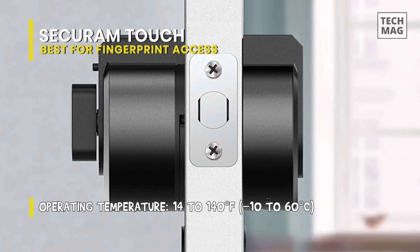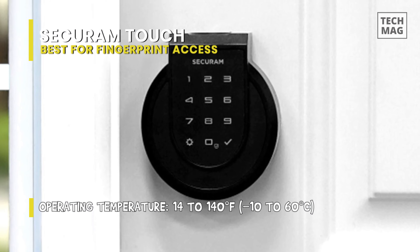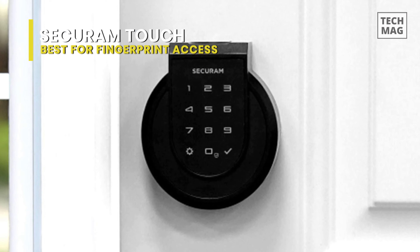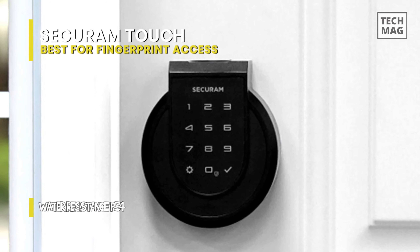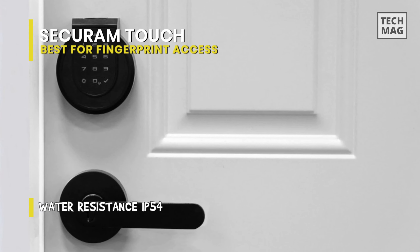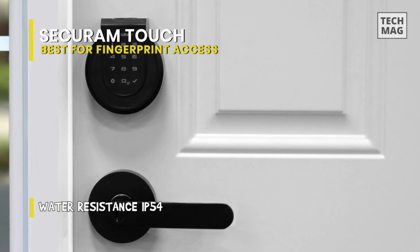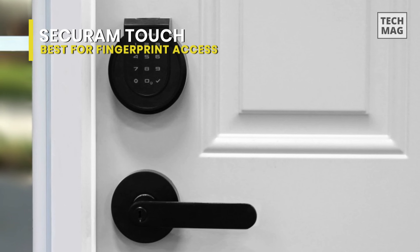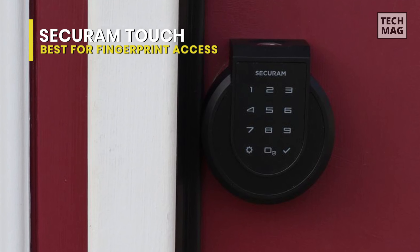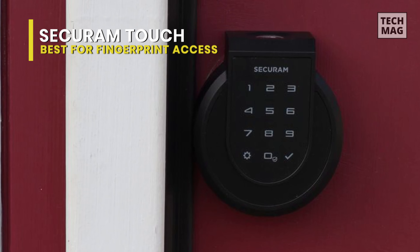One of the best characteristics of the Secure Cam Touch is the combination with Amazon Alexa. By enabling the Secure Cam skill in Alexa, you can lock and unlock your front door utilizing just your voice and an Alexa-enabled smart device. The biggest problem with the Secure Cam Touch is twofold. For one thing, it's rather expensive. Granted, that's typically the case for reliable smart locks. However, we would have thought the lock would have included a built-in Wi-Fi hub at this price, which it does not.